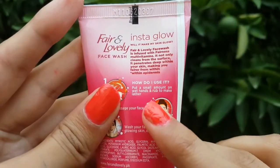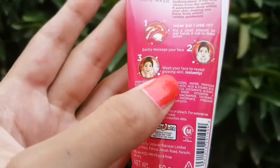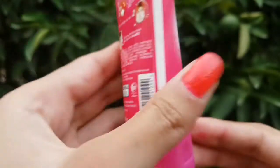In step 1, you have to take a small amount of face wash, then rub it in your hands to make a lather. You have to rub it continuously, then apply it on your face, massage it in circular motion, and wash it off with cold water.